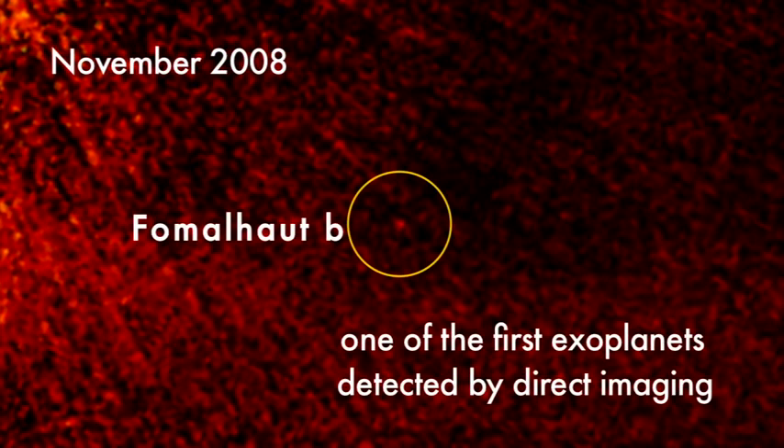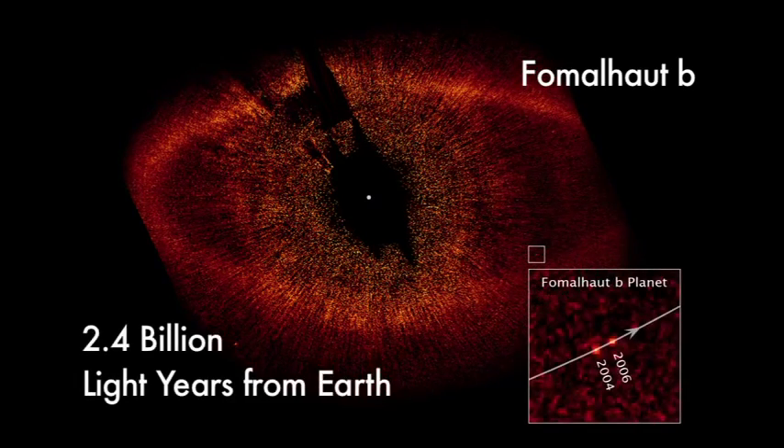The Hubble Space Telescope takes pictures of nearby stars and uses a special tool called a coronagraph. The coronagraph blocks out the light from the star. It's a fancy way of putting your thumb over the star, basically, so that you can see something faint that is right next to it.